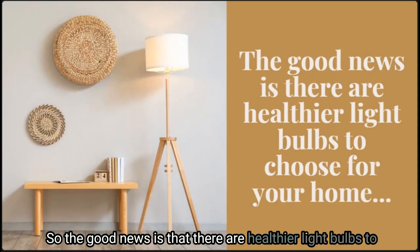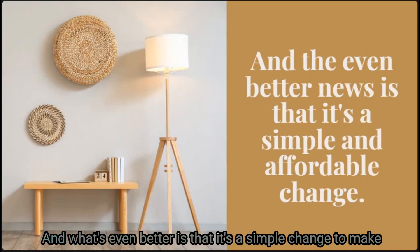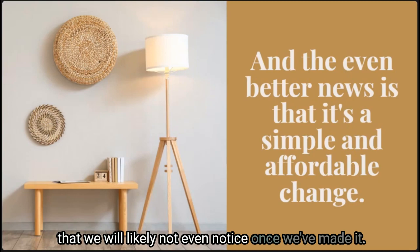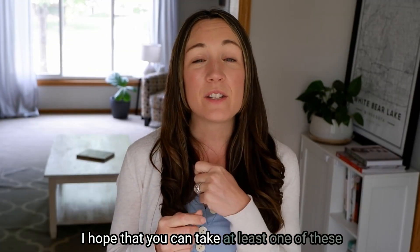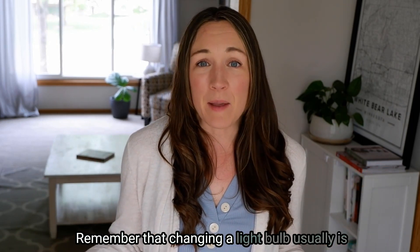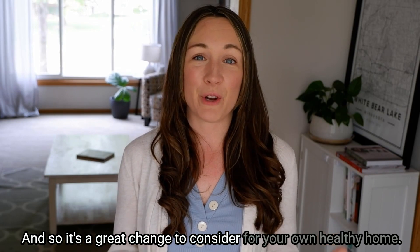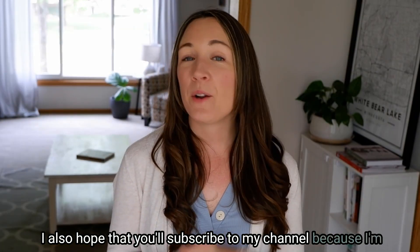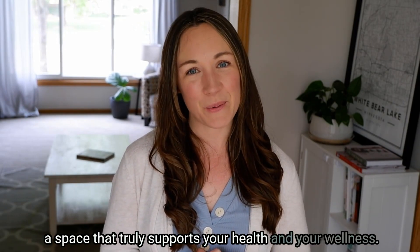The good news is that there are healthier light bulbs to choose that produce less or no dirty electricity within your home, and it's a simple change to make that we will likely not even notice once we've made it. Thank you so much for being here. I hope you can take at least one of these small ideas and implement it in your own home. Remember, changing a light bulb is usually inexpensive and very easy to do — a great change to consider for your healthy home. Please subscribe to my channel, as I'm here every single week with a healthy house tip.